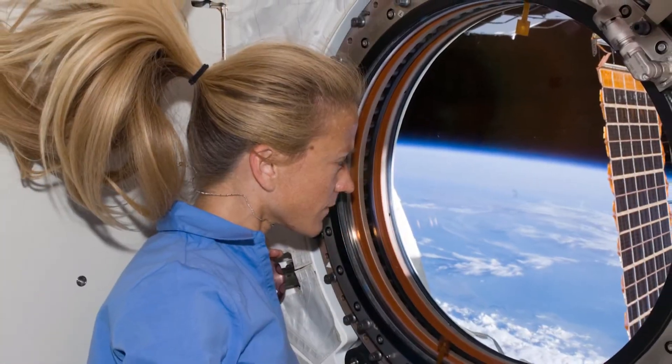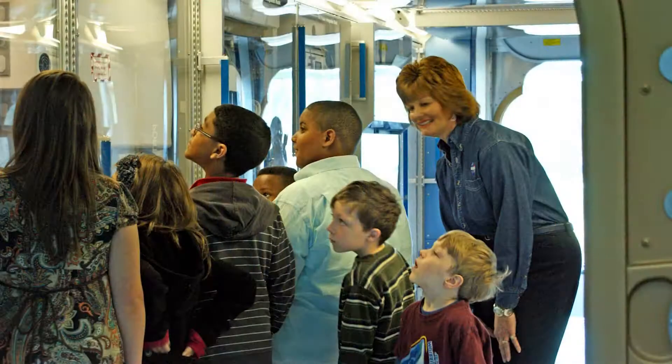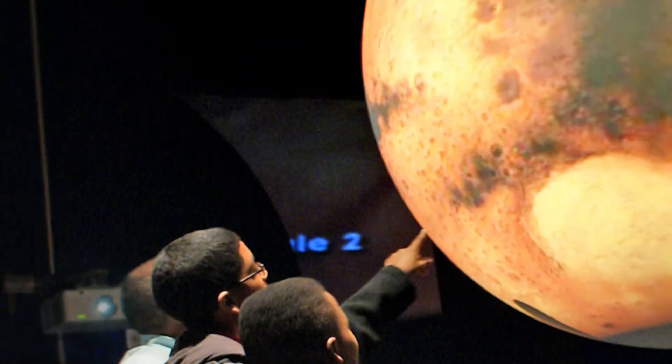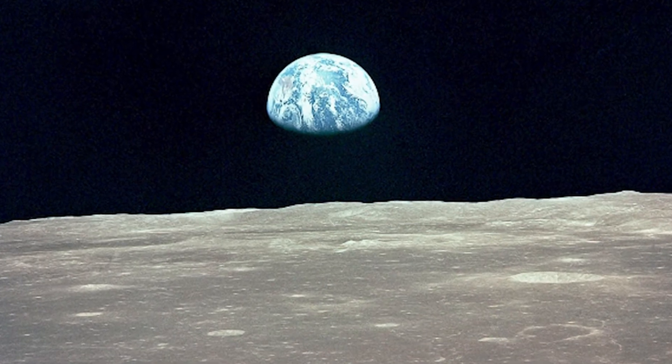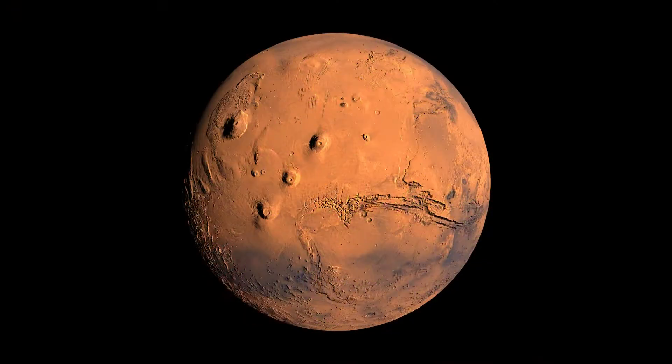You'll also find out what it's really like to live in space in a full-size module from the International Space Station. In the immersive theater, Science on a Sphere, a computer uses four projectors to show jaw-dropping animated views of the Earth, the Sun, and mysterious Mars.